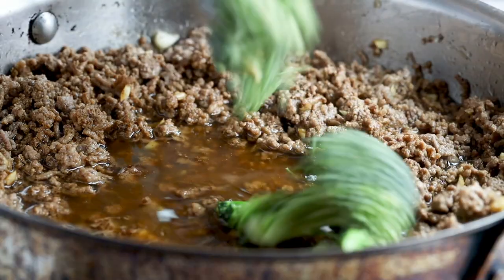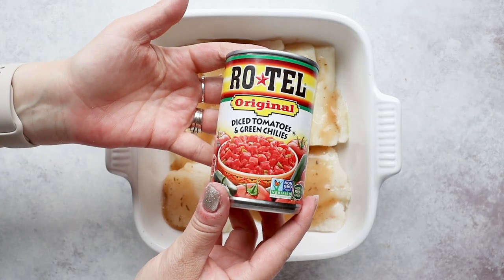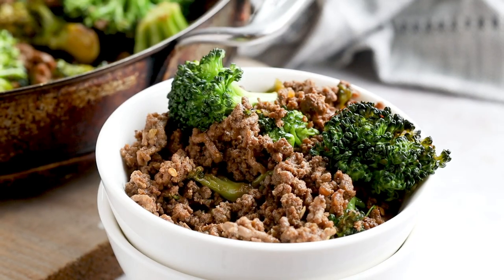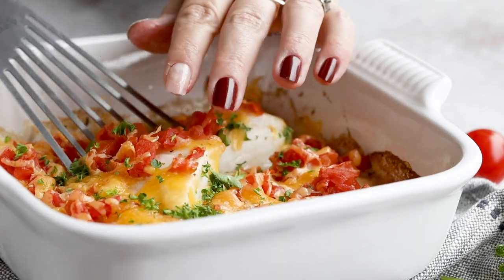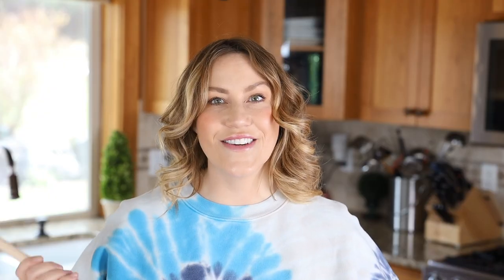Trying to figure out what to make for dinner is the last thing I want to do after a very long day. But I have two solutions for you — both of these meals use ingredients that you probably already have in your pantry. These will be a go-to meal for those nights when you really need something quick. Sometimes I only have 10 minutes to cook, plus these are all made in one pot so cleanup is a breeze. Not only will these meals help keep you on track, but they're also family-approved.